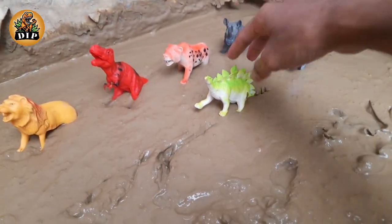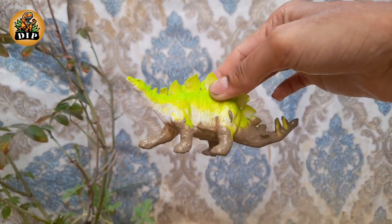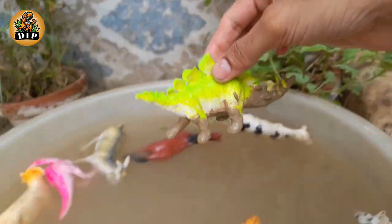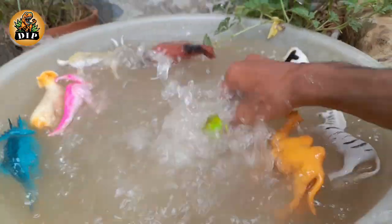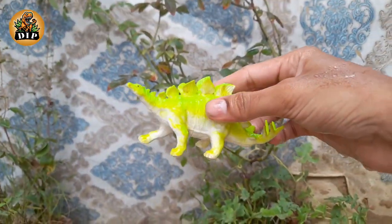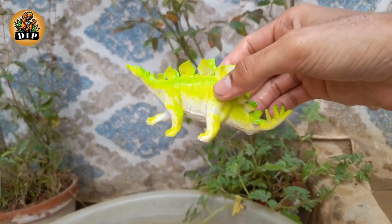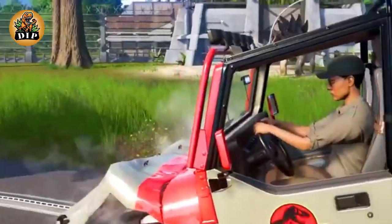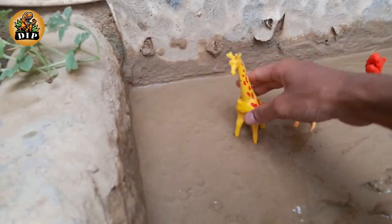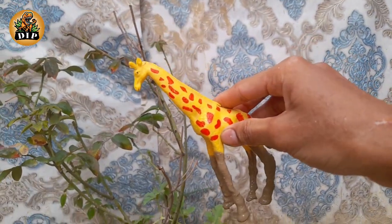The next animal is the stegosaurus. Stegosaurus is the official state dinosaur of Colorado. Stegosaurus lived around 150 million years ago, and its remains were first discovered during the Bone Wars.